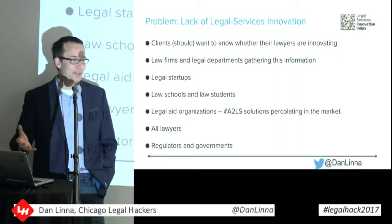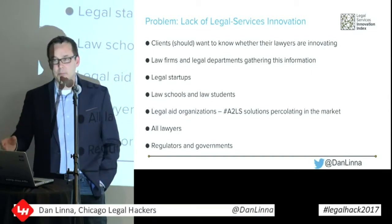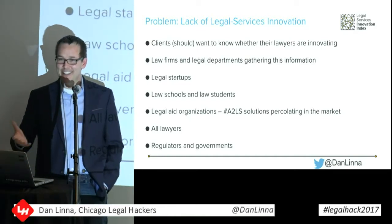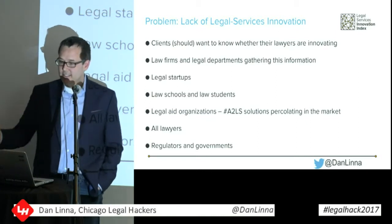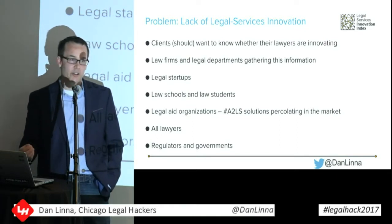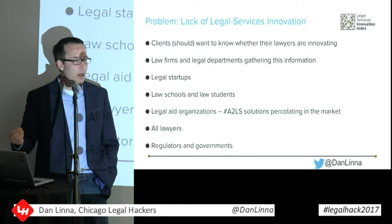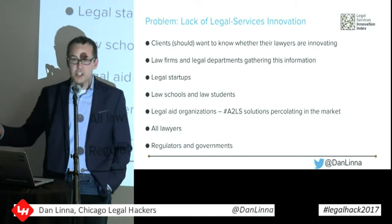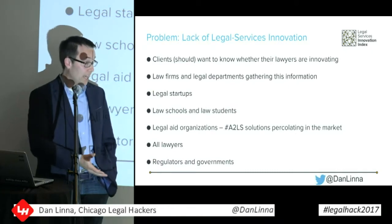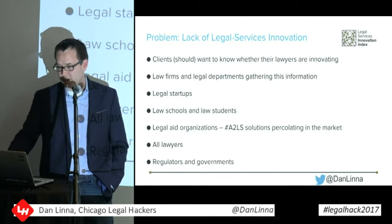Legal startups want to know. There are people in this room building products who would like to know what the different law firms are doing as far as document assembly systems and technology system reviews. Law schools — a handful are doing things: Brooklyn Law School here that started the legal hackers movement, Michigan State, Stanford, Fordham, Chicago, Kent. Law students need to know this too. If you're going to a big law firm, you should know: are they innovating? Legal aid organizations should know as well — there's a lot of convergence where similar problems are being solved across law firms and legal aid. And all lawyers, regulators, and governments should want to know this information.